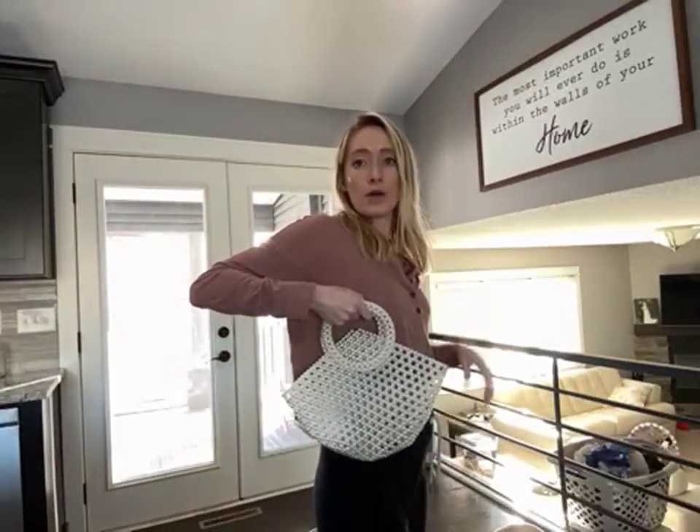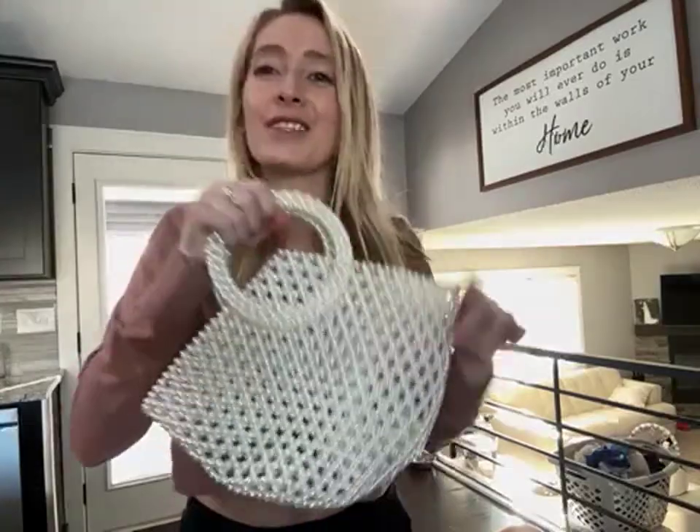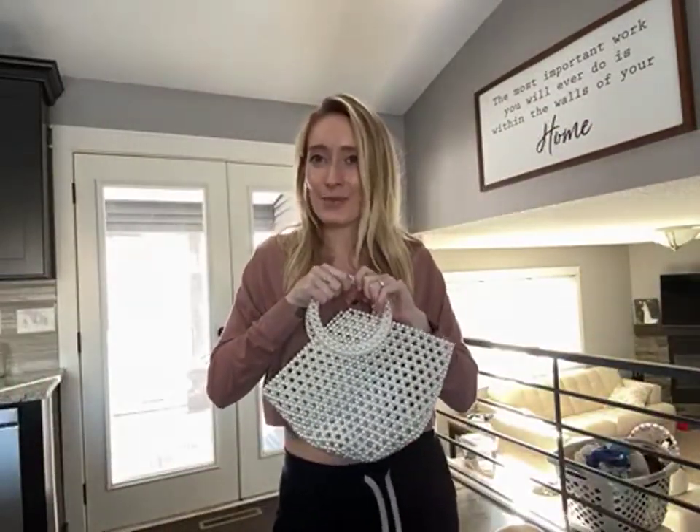It just looks so cute. I love the rounded handle — it's really comfortable, it's cute, it's amazing quality. The pearls have a really good shine to them. I love this for an event and I think it will dress up any outfit.